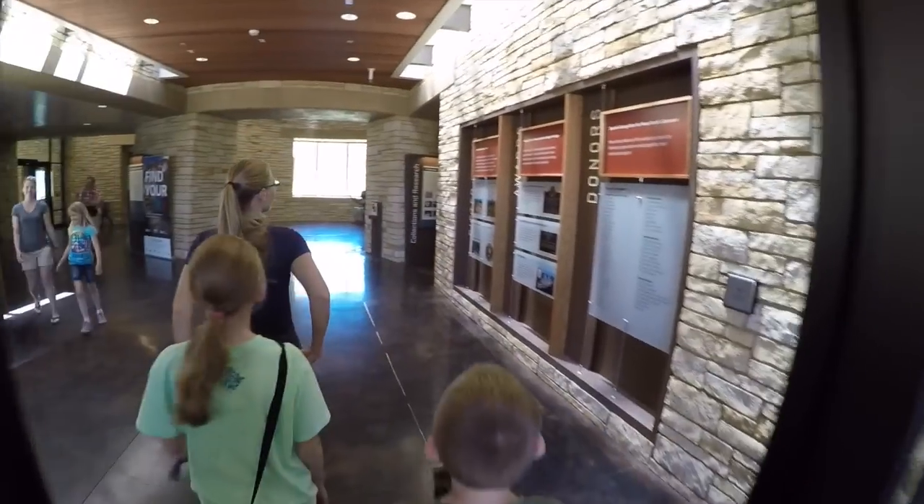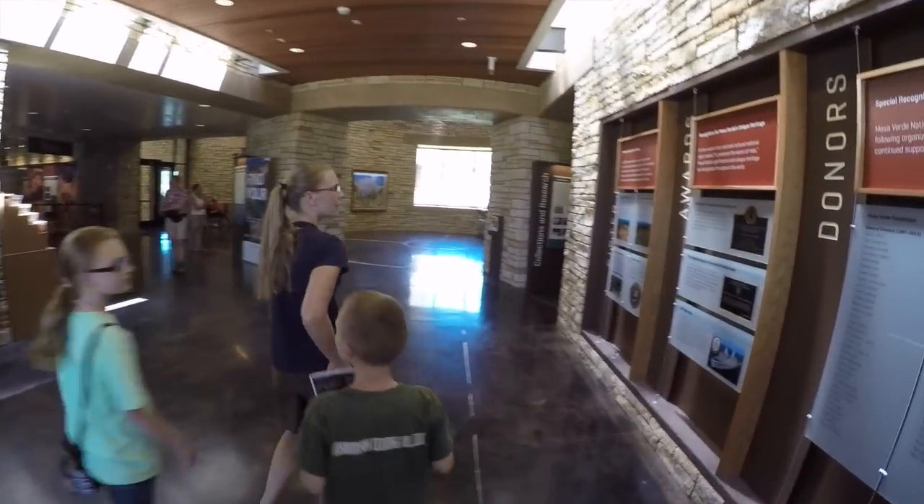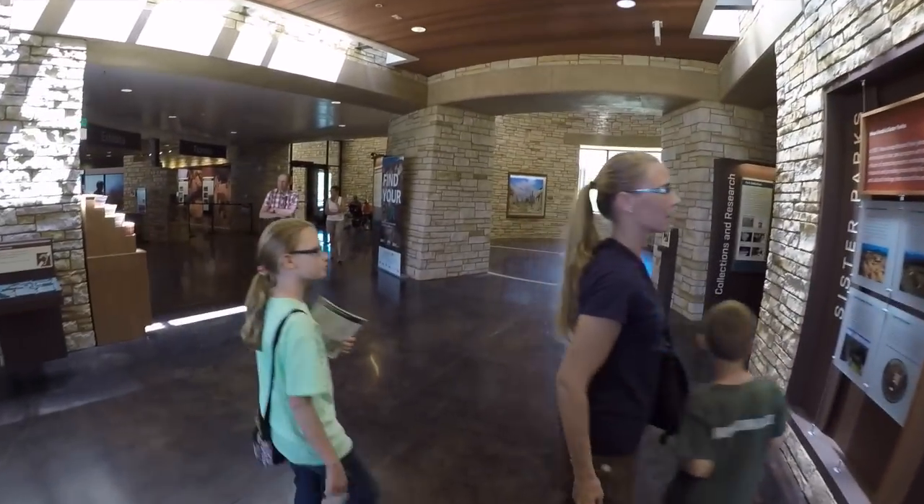Wow, this is a nice visitor center — big and clean. This was one of the first 12 national parks in the United States. It became a national park in 1906. Let's go around counterclockwise here.